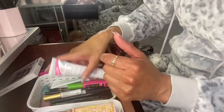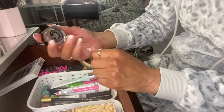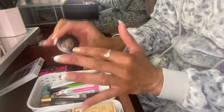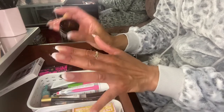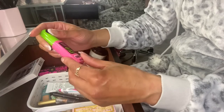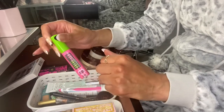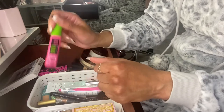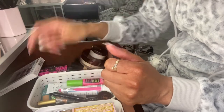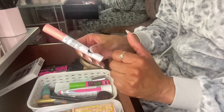For brows I have my Deep Brow by Anastasia — I always use it, this is going to stay in my everyday makeup drawer all the time. Same with this mascara, the Maybelline Great Lash — you guys know how much I like it. I bought another backup at TJ Maxx. Also keeping the Essence Volume Booster Lash Primer in here.